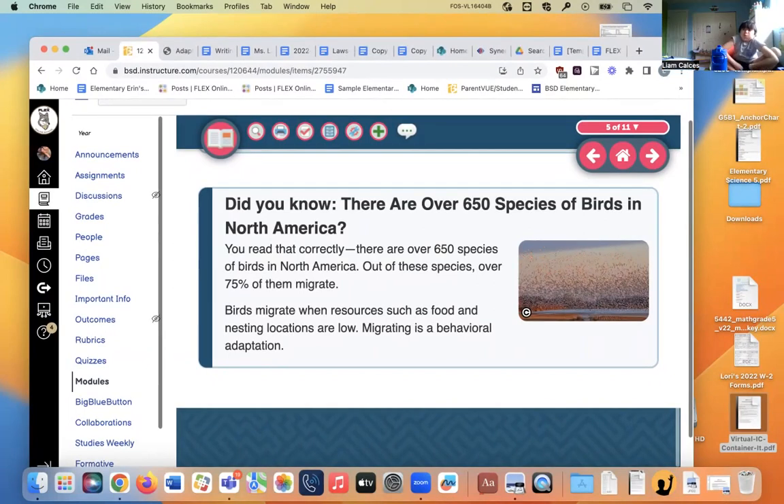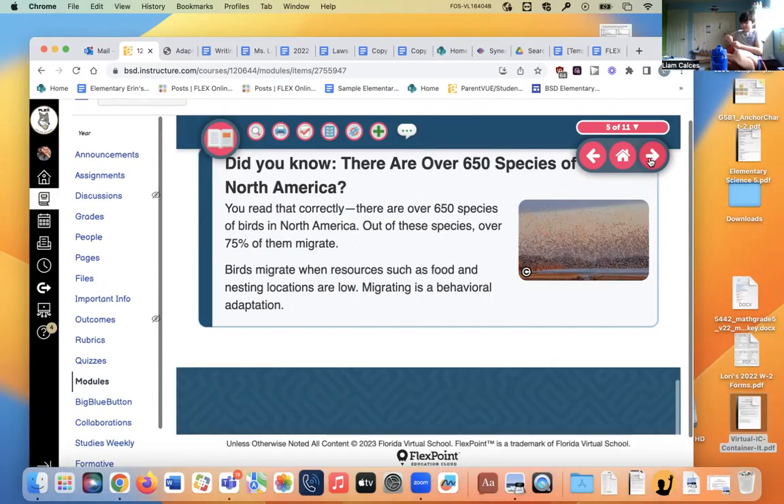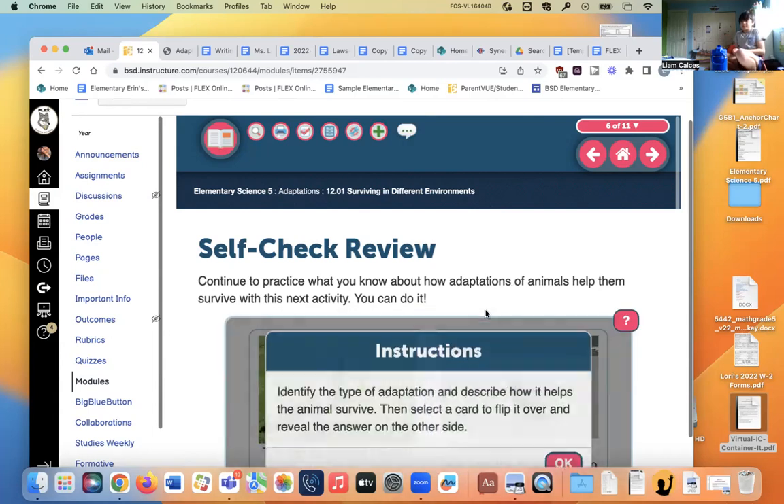There are over 650 species of birds in North America and over 75% of them migrate. Migration is a behavioral adaptation — it's something the birds do that helps them survive the winter by going south.